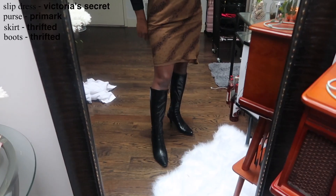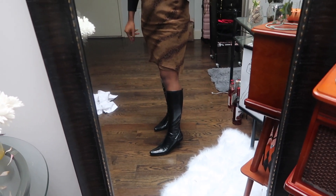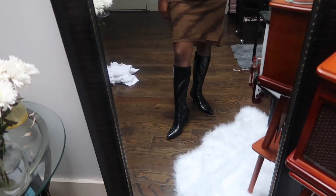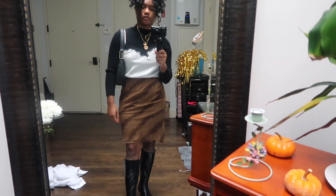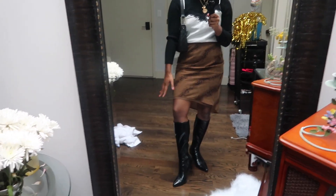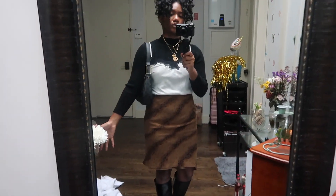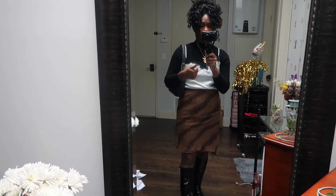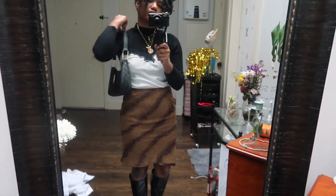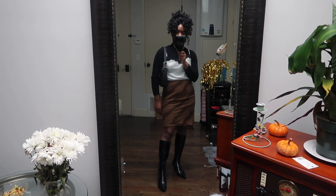These boots are from the thrift store — I think I got these in Dallas right before I flew to New York, like seven or eight dollars. They have a little kitten heel, they're super comfortable, and they keep your legs warm. The only thing exposed would be your knees. But other than that, I think it's a really cute, nicely layered look. And if you are cold, throw on a trench coat, and whenever you get inside you've got this look underneath. That is look four.